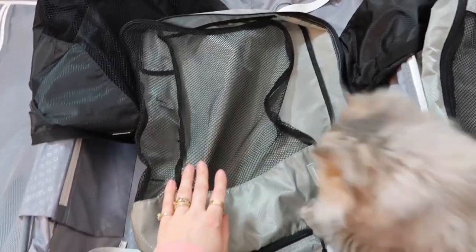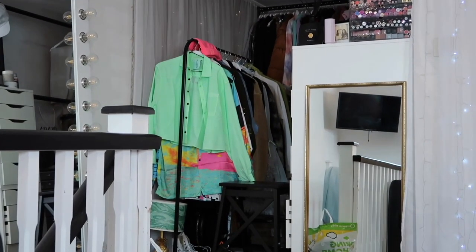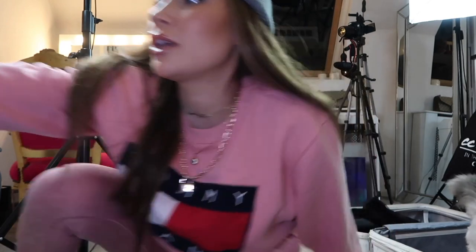I'm going to start by packing my electricals, and then move on to my wash bag before I start with the clothes — which are all over there waiting to see who makes the cut. So let's start with electricals, which are in this drawer. I normally tick off as I go.